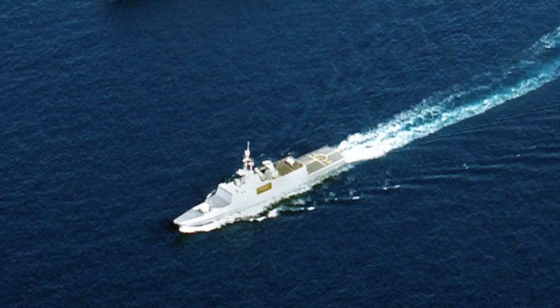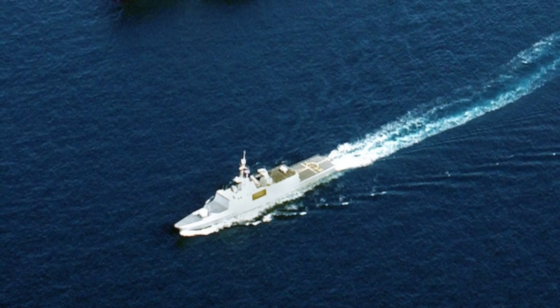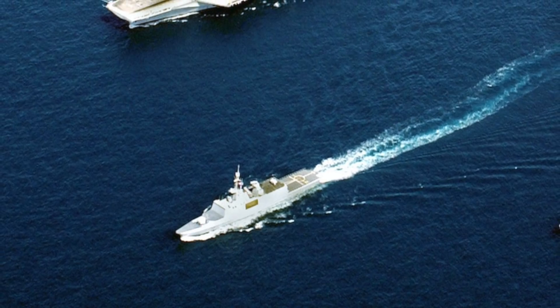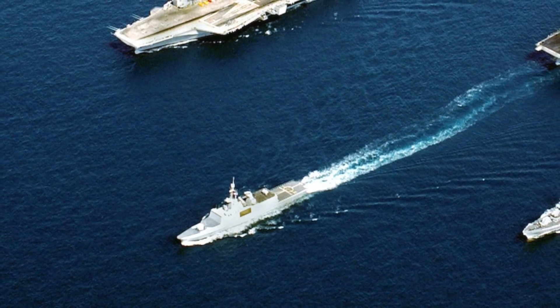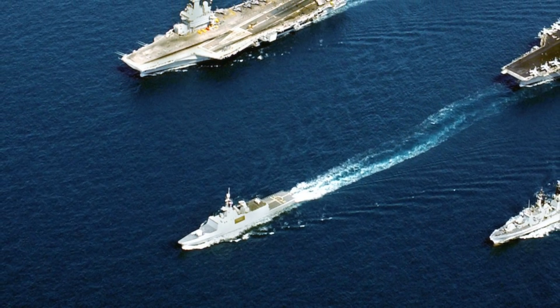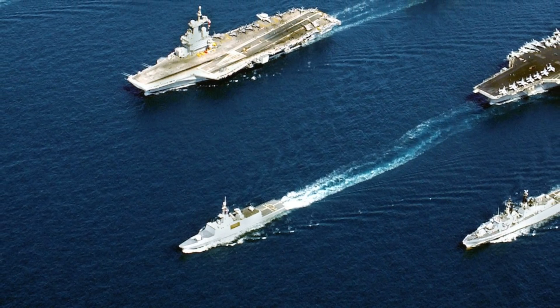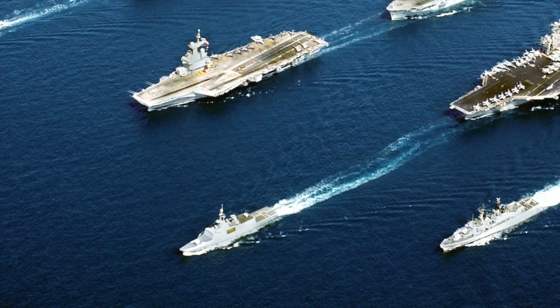The defensive weapons package of U.S. Navy warships consists of the following. First, Evolved Sea Sparrow Missiles are the primary air defense system. They have a range of 10 nautical miles or 19 km and a speed of Mach 3.5. Arleigh Burke-class ships have a 96-cell Mk41 vertical launch system, whereas the Ticonderoga class has 122. Each cell can be quad-packed with ESSM.